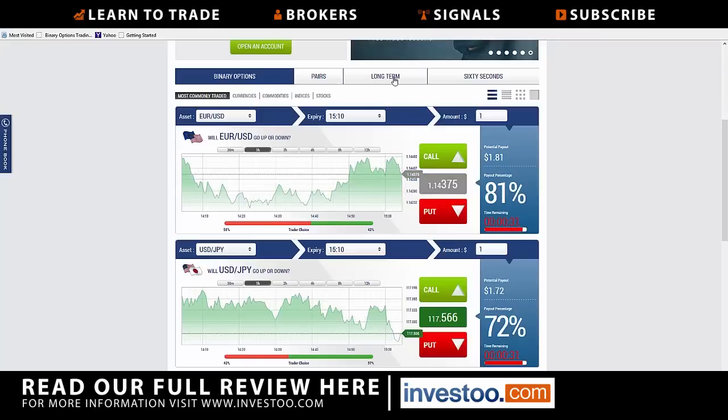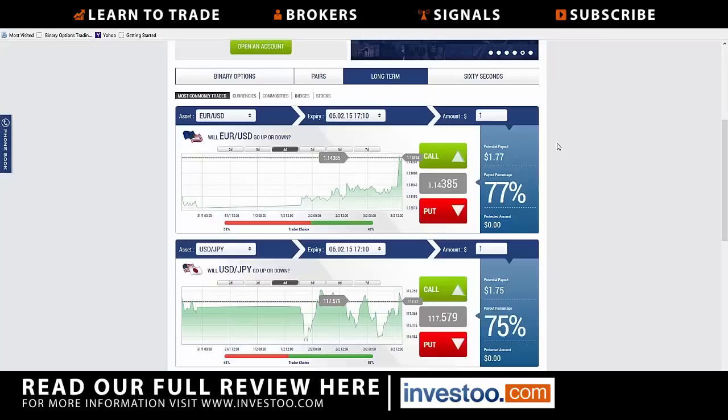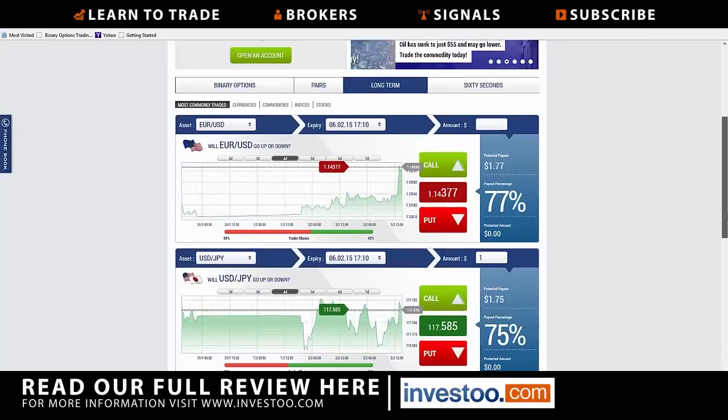You have the ability to trade longer-term markets as well. You can see it will pull this up here in a second — that gives you basically end-of-the-week type of trading, 60 seconds, pairs, which are of course stock pairs, etc. The amount — you just put in the number of dollars you are willing to risk on each trade, and it will simply calculate from there.